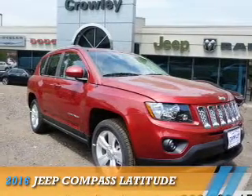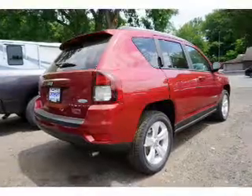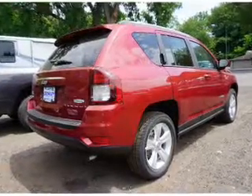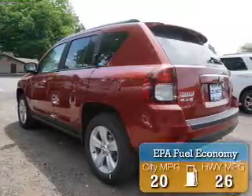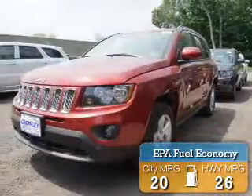Presenting the 2016 Jeep Compass. It's powered by 4-wheel drive, a 2.4-liter, 4-cylinder engine, and a 6-speed automatic transmission. Great fuel efficiency saves you money by requiring fewer trips to the gas station.